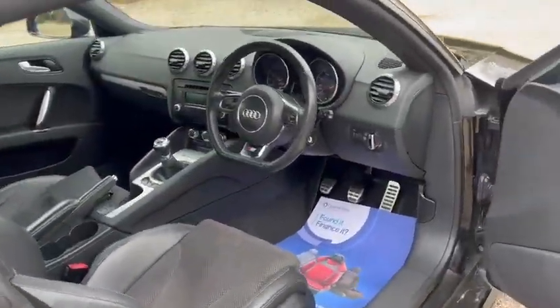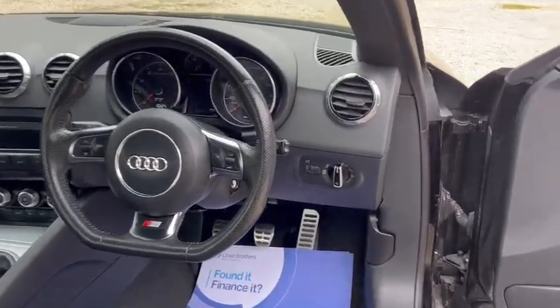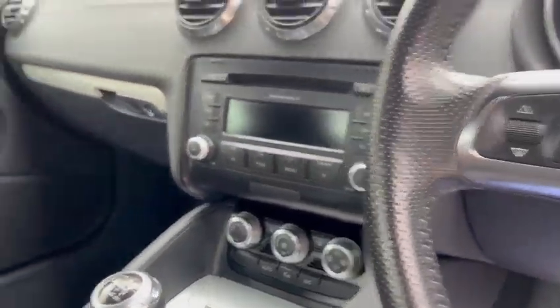Then we've got the half leather trim, S-Line steering wheel, Bluetooth hands-free, auto lights, air conditioning, and also the rear seats.